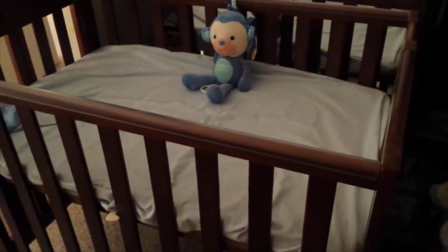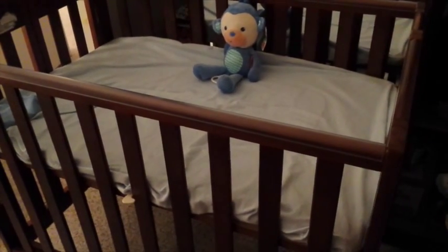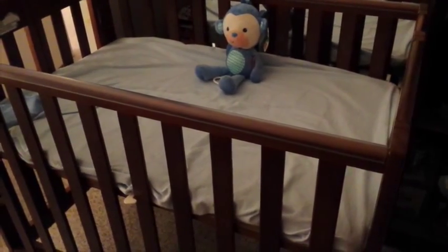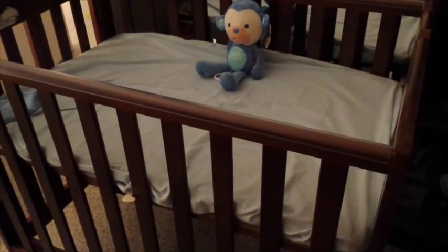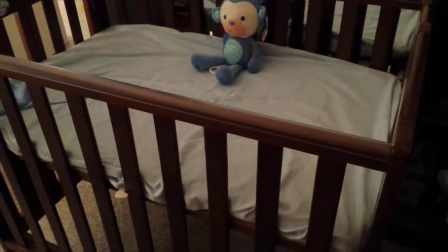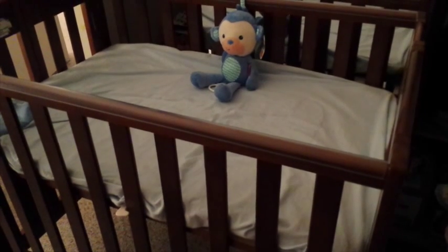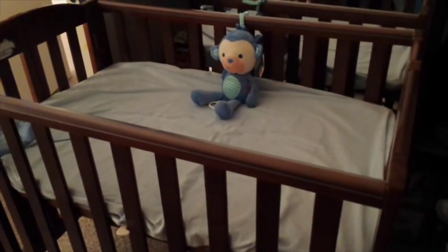There it is. He's co-sleeping with us since I'm nursing him, so he's in the bed with us, but I still do use the crib. I know he's safe in here, so just wanted to share that with you.